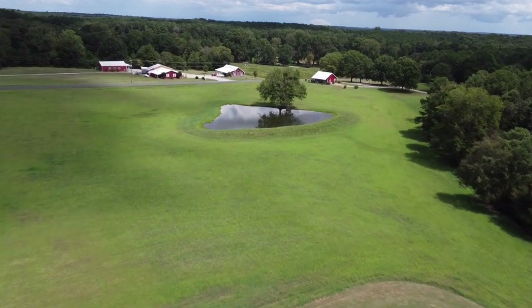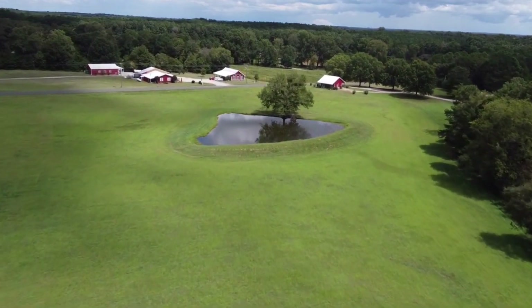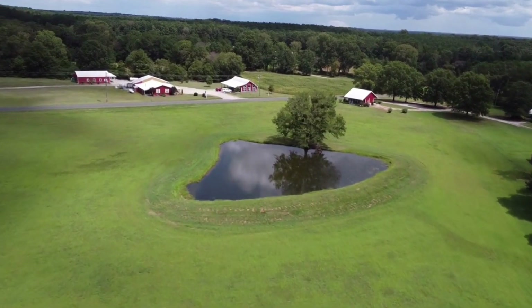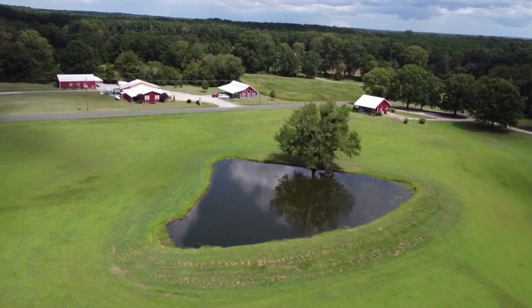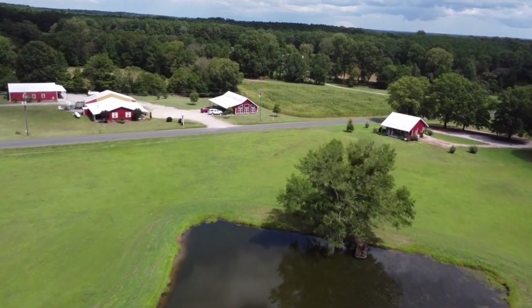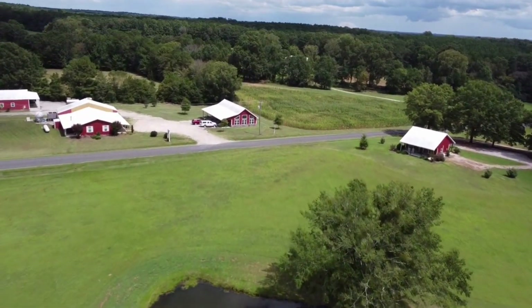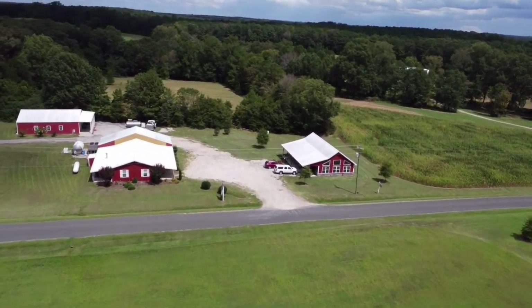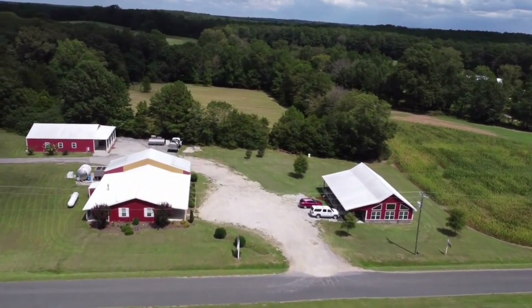The next couple of buildings starting from the right — that is my sister's salon over there. She cuts hair and has a boutique called Southern Belle Styles and Boutique. The next building in the middle there is our office. We got the corn maze on the right and the milk plant there right beneath us.